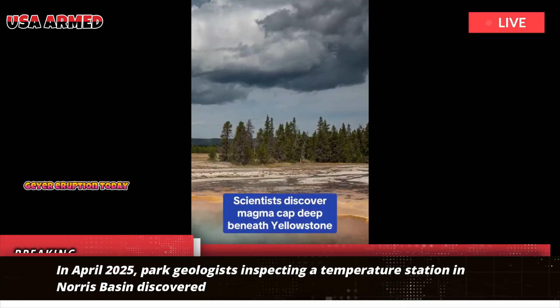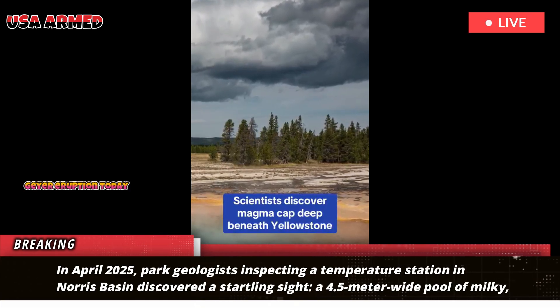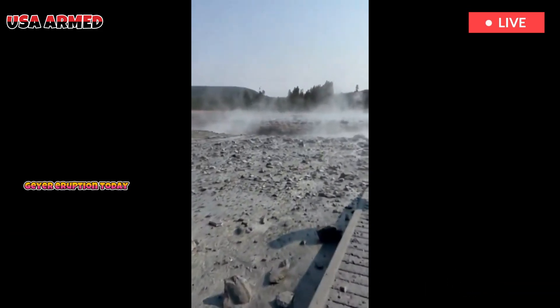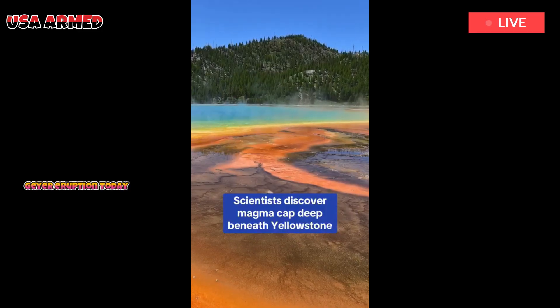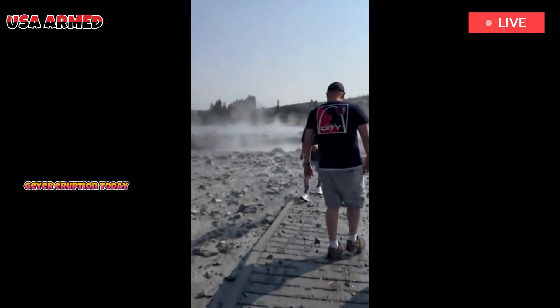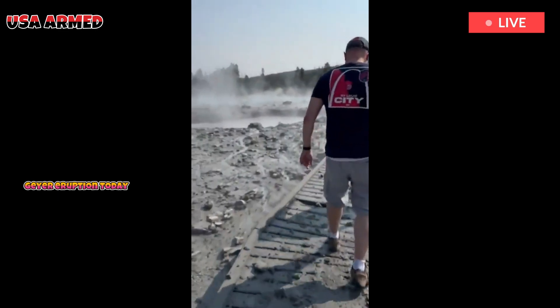In April 2025, park geologists inspecting a temperature station in Norris Basin discovered a startling sight — a 4.5-meter-wide pool of milky, light blue water. Located just west of Tree Island, the pool's presence was completely new since their last visit. Its formation appears to be related to a hydrothermal vent, but the underlying process is slow and subtle.